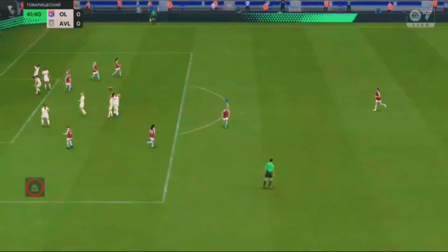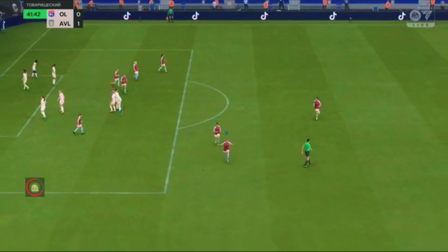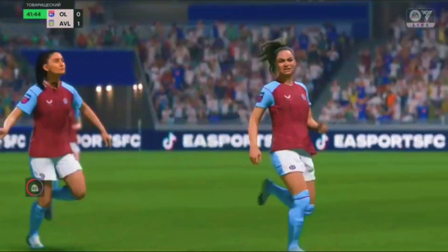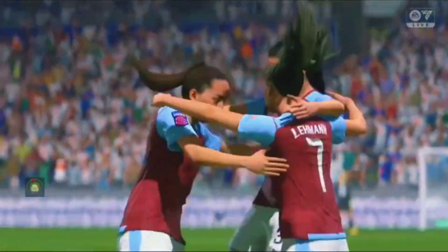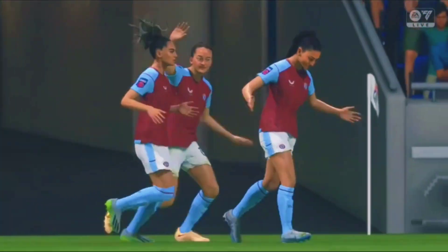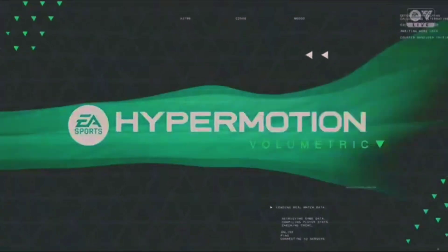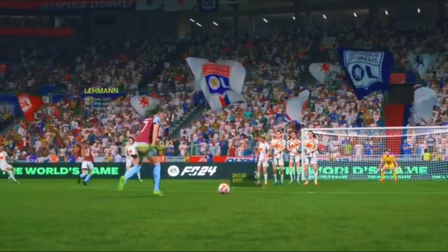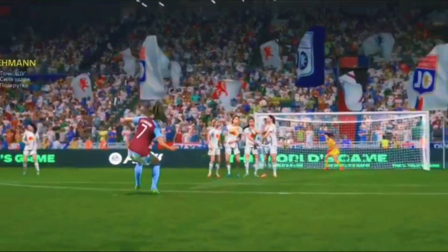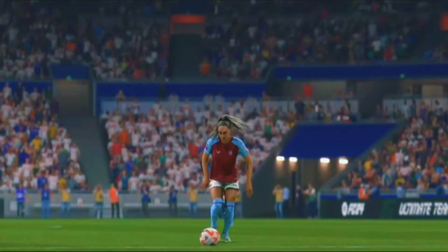And that is a free kick artist at work. What a goal it was. I have a feeling we're going to see this time and time again tonight. It's a fantastic bit of technique, just to get that much lateral movement on the ball. Wonderful strike.